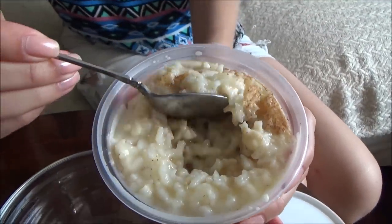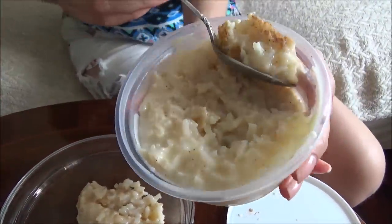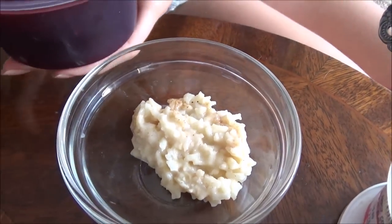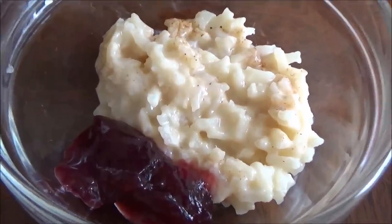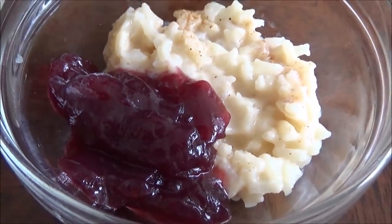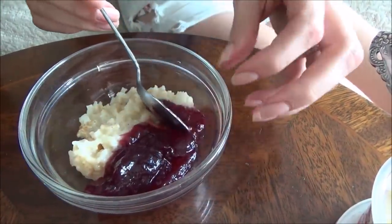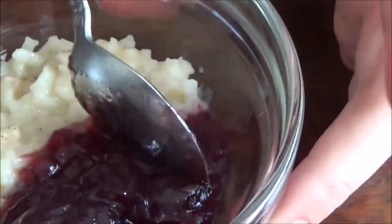So here in Peru they like to mix the Mazamorra Morada — the purple thing we just had — with arroz con leche, which is a rice pudding. Oh, that looks so good. We are going to try that combination right now. My mom makes an awesome rice pudding. So we'll add a bit of that and now let's take some of the purple stuff. Now I'm not sure if you're supposed to mix it together or just combine the two flavors in one spoonful. Oh man, there is like dog hair here — it is everywhere. Mackie attacked yet again.